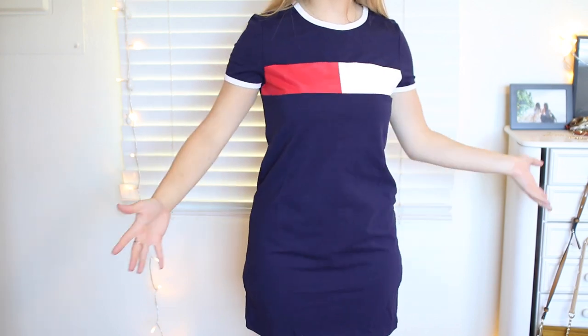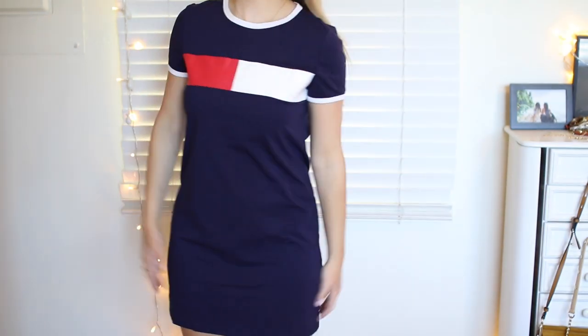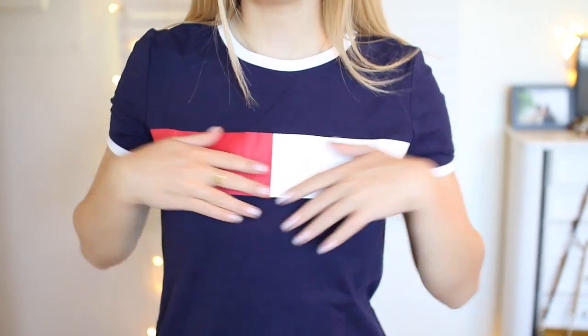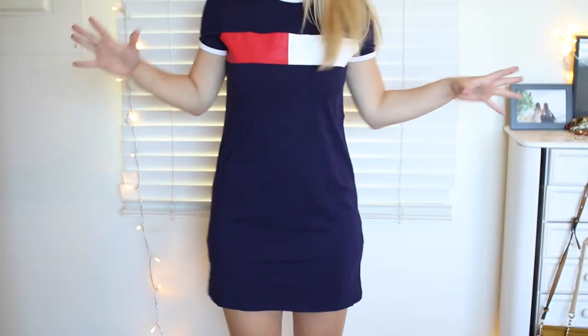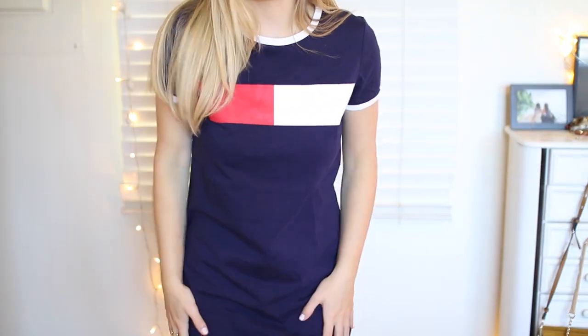So this dress is clearly Tommy Hilfiger inspired. I really like it a lot. It's like a t-shirt dress but it's a little bit more fitted. I love the cap sleeves with the white trim and it's like navy. This is so perfect. I love wearing dresses that are comfortable and I'm just going to wear this with like white converse. Can you imagine how fun that's going to be?